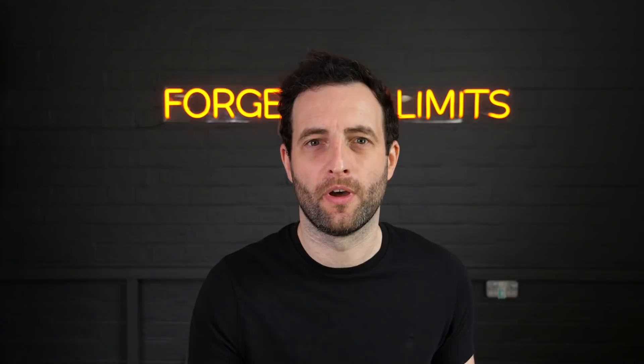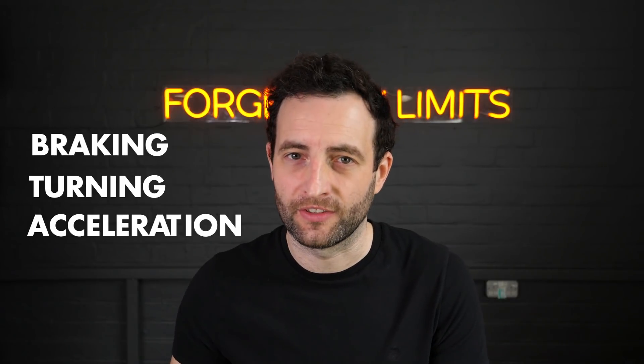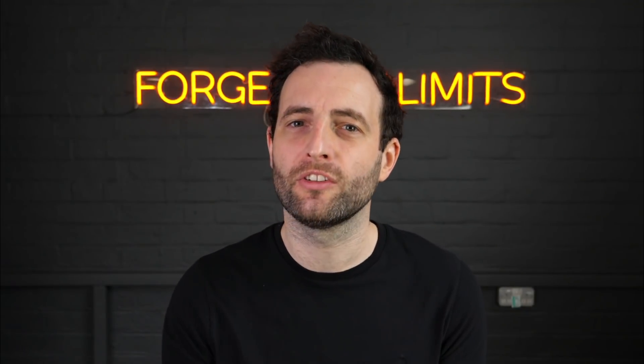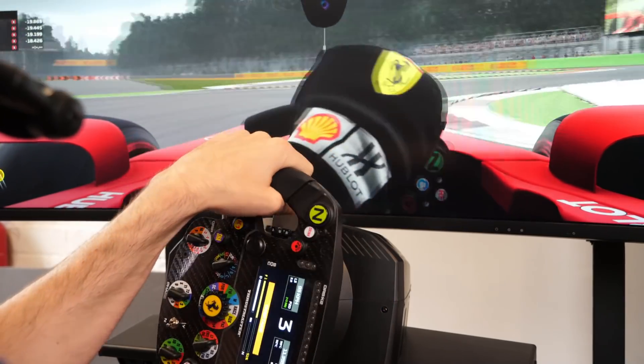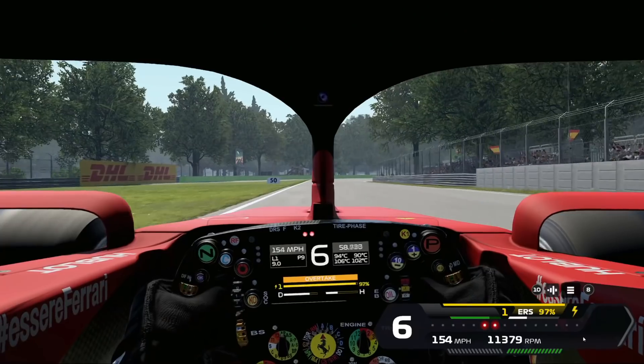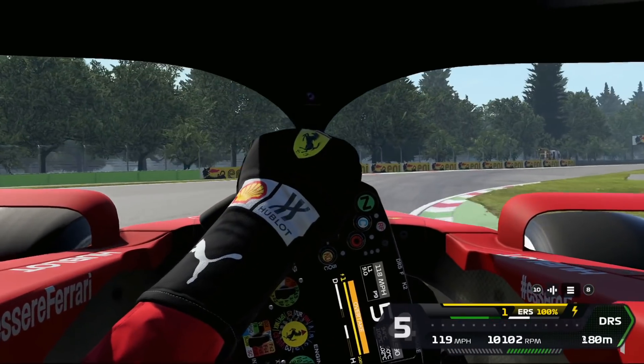It's really important that you understand the dynamics of the car and what's going on physically. A tyre's grip can be used for a number of things: braking, turning, or acceleration, or a slight blend of two of these. If we're trying to slow the car down as quickly as we can into a braking zone, we brake in a straight line so the tyre's grip can be used entirely for slowing the car down and not turning. If you were to add even the tiniest amount of steering angle, some of that grip would be used for turning rather than slowing, making it less efficient.